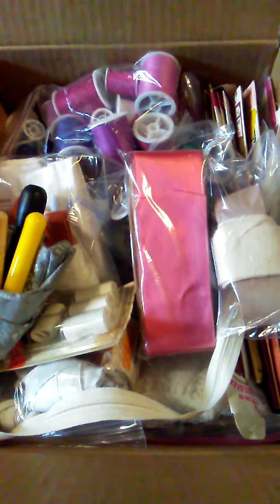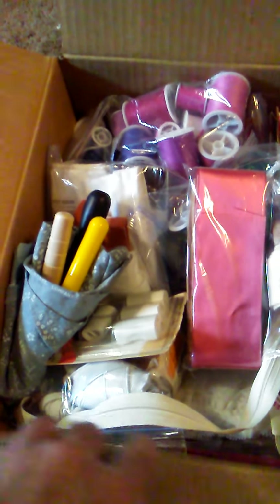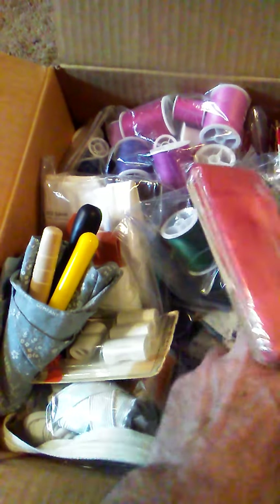Hi guys, Tom here, America's favorite hoarder. Last week down in the lobby of my apartment complex there were a few items that people moving in or out decided to leave there. This is one of them — it seems to be a box of sewing supplies. I haven't gone through it yet. I figured I would do it live because I do need sewing stuff, only because I can't find my own.